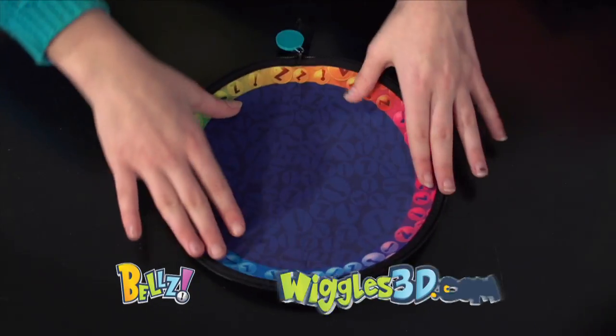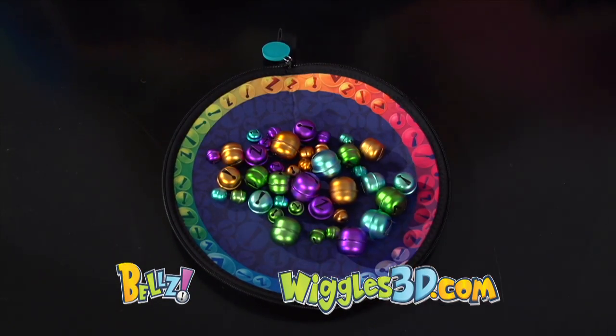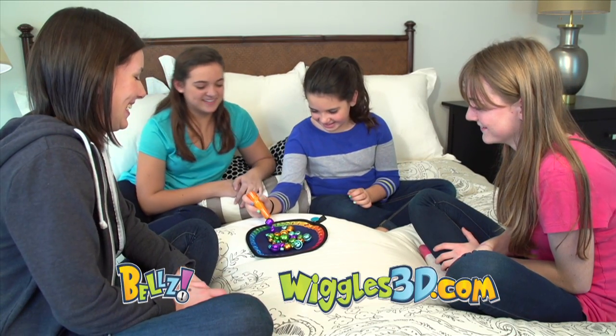The game begins by opening the colorful travel pouch. Inside there are 40 custom bells in four colors and three different sizes. The pouch becomes a game arena.